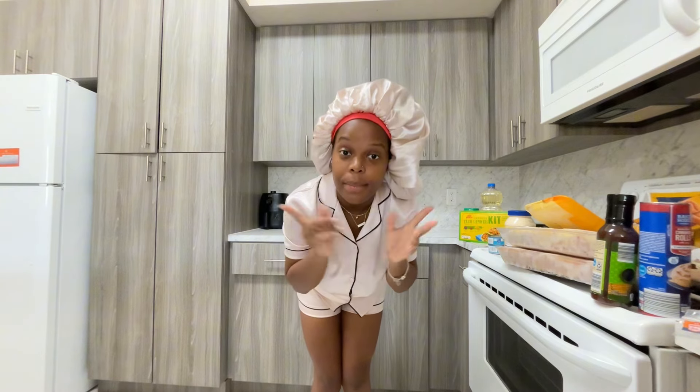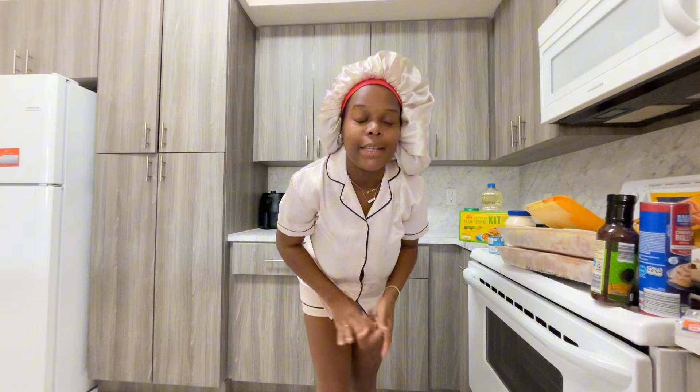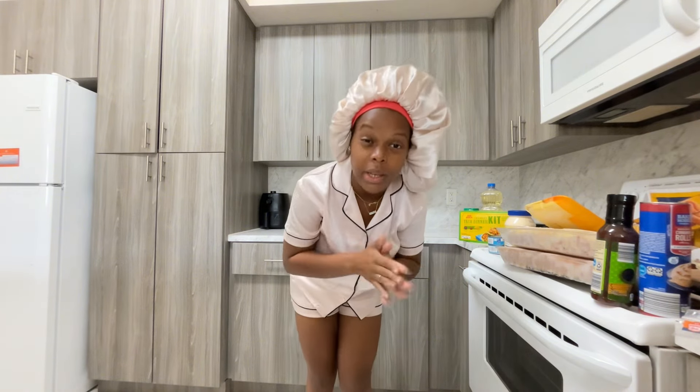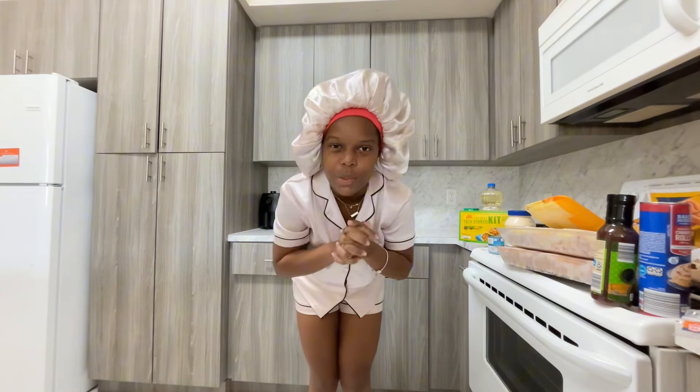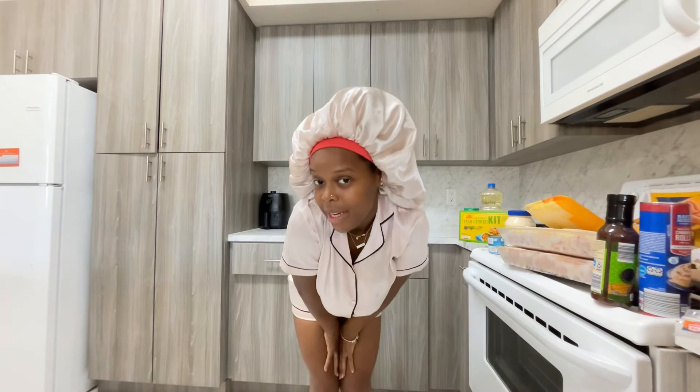That completes my Aldi's grocery haul! Hope you guys enjoyed this video. Let me know in the comments if you want to come shopping with me one day. I also have WIC benefits if you want a WIC vlog, let me know. Make sure to like, comment, subscribe, and I'll see you guys in my next video — bye!